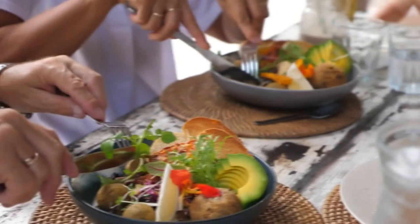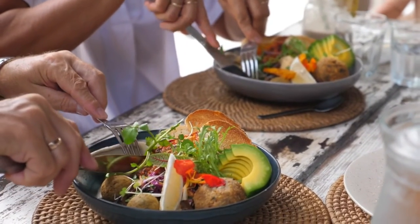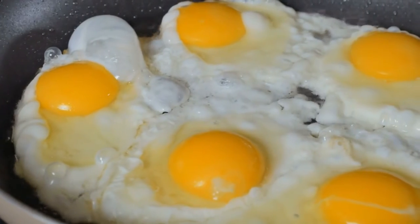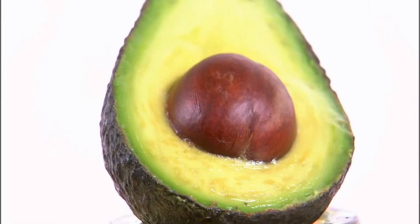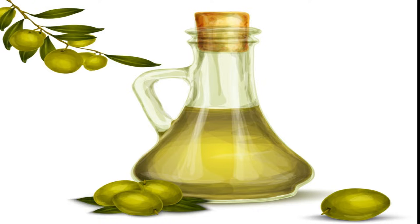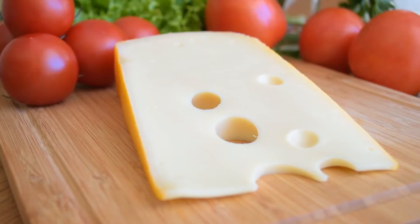Start your day with a foundation of clean proteins like chicken, lean beef, pork, and fish, and supplement with healthy fats including eggs, avocado, nuts, seeds, nut butter, coconut oil, olive oil, and full-fat cheeses.